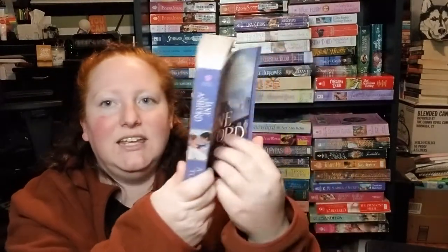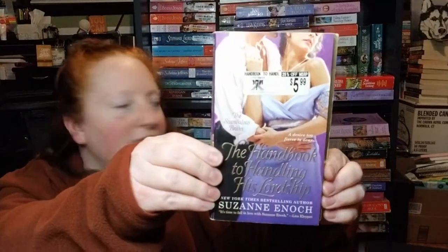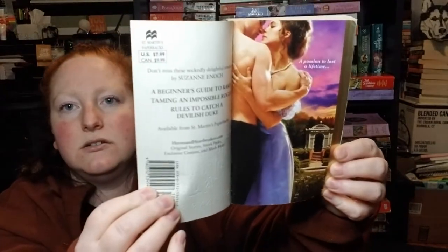A Duke Too Far by Jane Ashford. I also read a Jane Ashford last month, so it's kind of cool that I got a new one — and it's a fake step back. The Handbook to Handling His Lordship by Suzanne Enoch. I'm not sure if I have this one or not — the cover looks really familiar. I'll have to check my carts on Better World Books or Target.